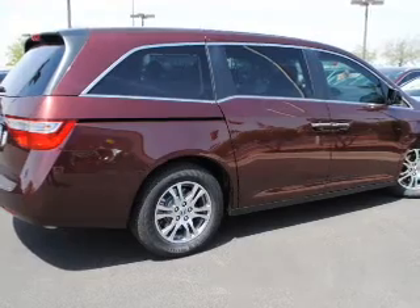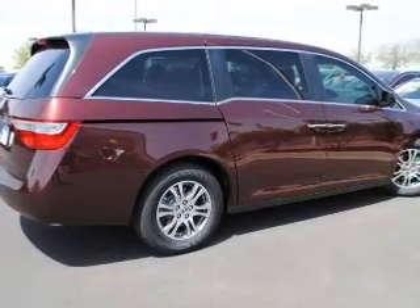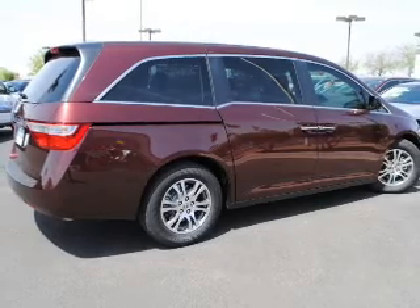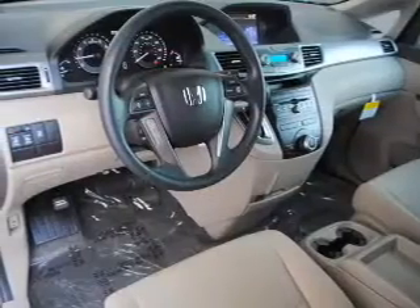The powertrain includes front-wheel drive with a reliable engine driven by a 5-speed automatic transmission. Brake safely with the anti-lock braking system. Pamper yourself with memory settings.